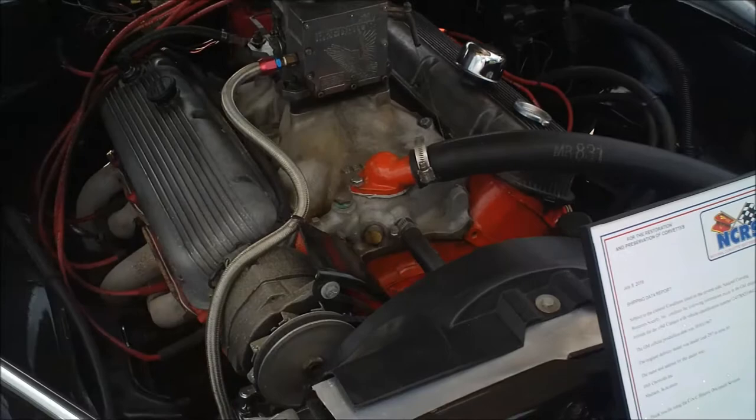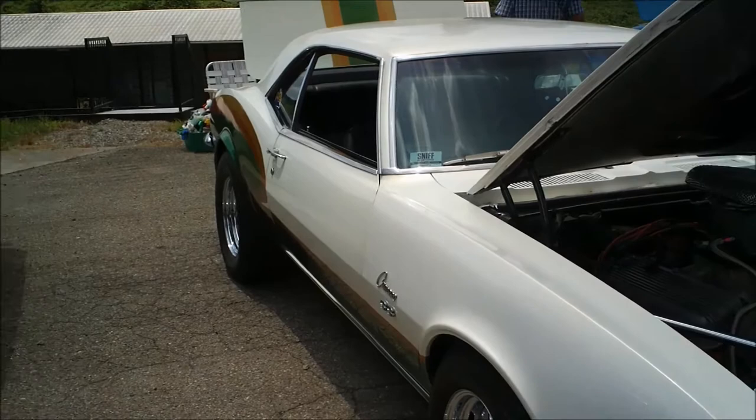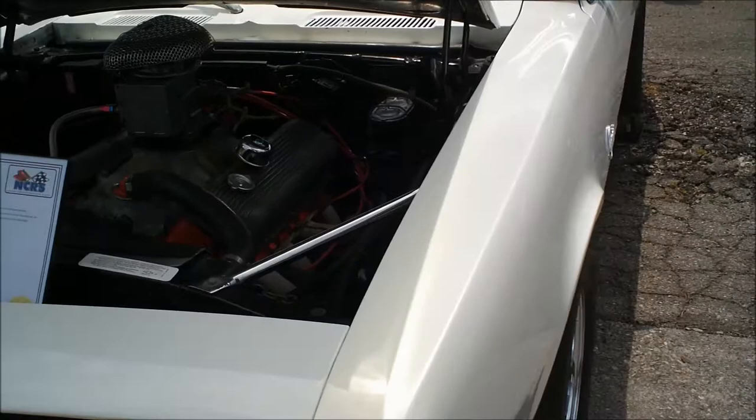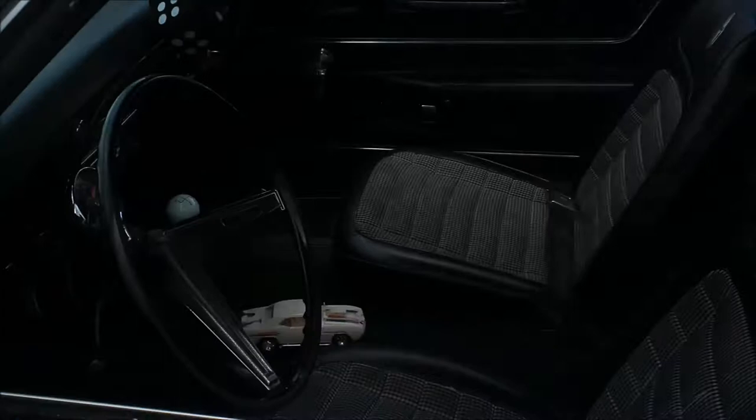Had to put some sunscreen on him — he's gonna burn up. 396 Camaro. I remember these from when I was a kid and they were the hot stuff. You don't see many that still have the paint job on them like this anymore. That's true — it's a pretty car. That's the guy that owns it right there.